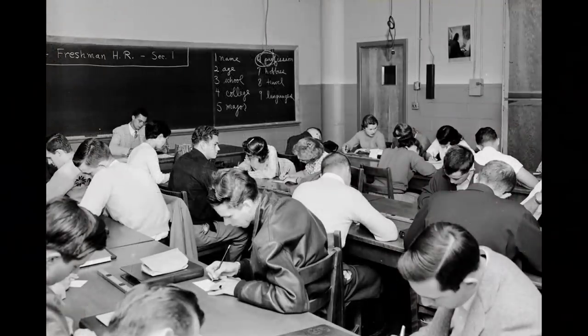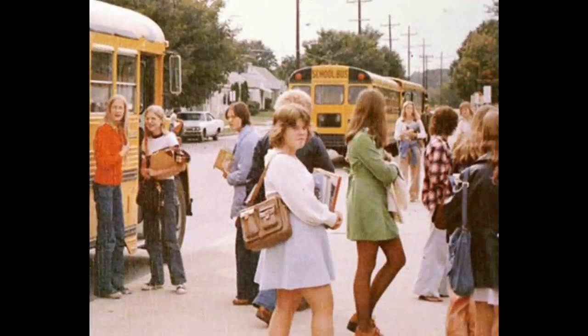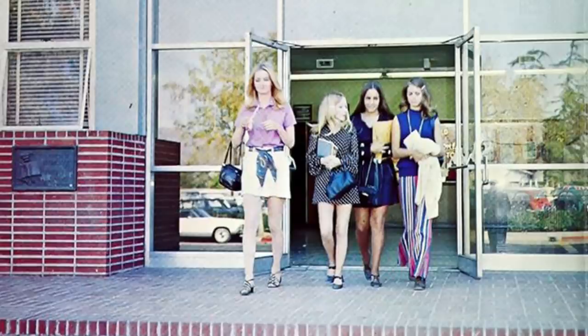Schools have changed a lot over the years and many of the items we saw today have been long gone. I'm sure we all have special memories about our school days. What are some of yours? Let us know in the comments below. As always, thank you so much for watching.